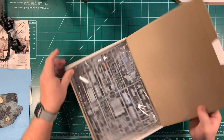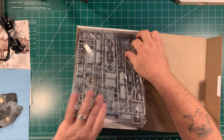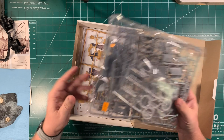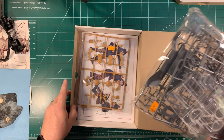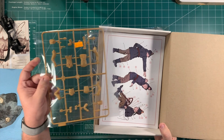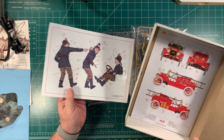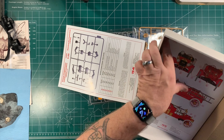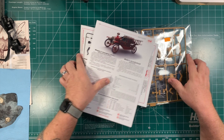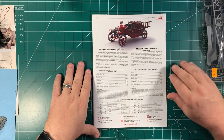All right, let's get this model back up here and actually take a look at it together. We take this out and we have a big bag — it looks like the whole kit in one bag. Then here we have a second bag with the firefighters in it, and then instruction sheets for the firefighters and instruction sheets for the fire truck.